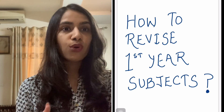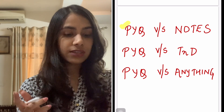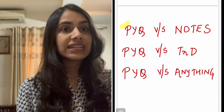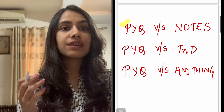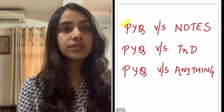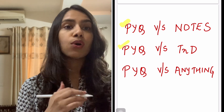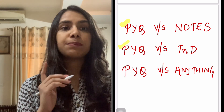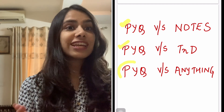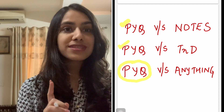If you're thinking right now what to do — PYQs versus notes, do PYQs. PYQs versus TNDs — although TNDs are very important and a very effective source of revision, if you haven't done PYQs even till now or you're not thorough with them, then definitely PYQs are the first priority. In general, PYQ versus anything — previous year questions come first and foremost.